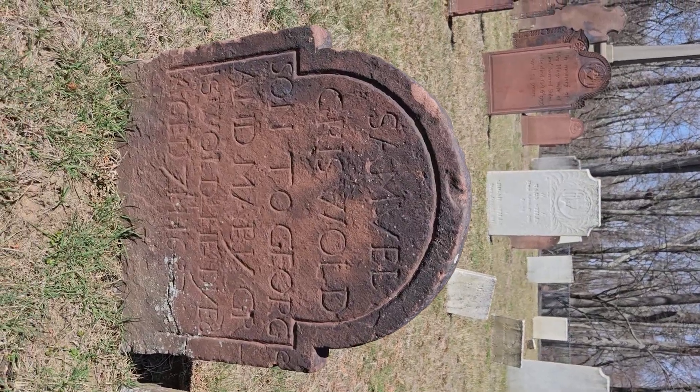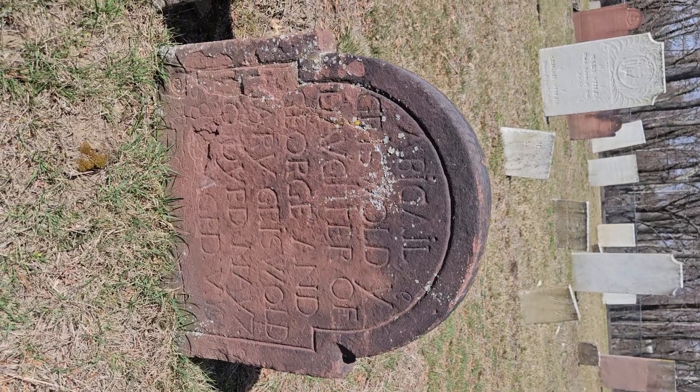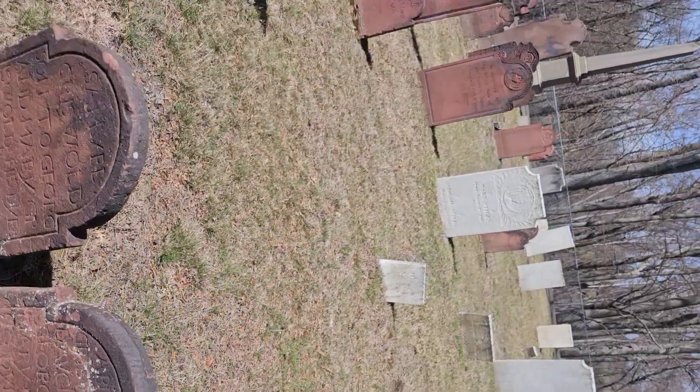I love these footstone graves. Beautiful, beautiful graves.